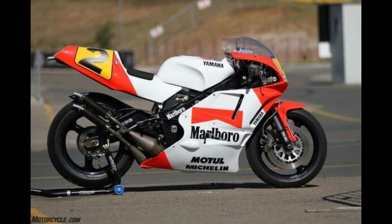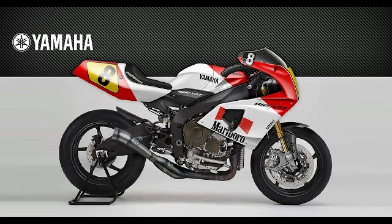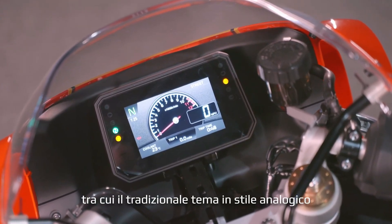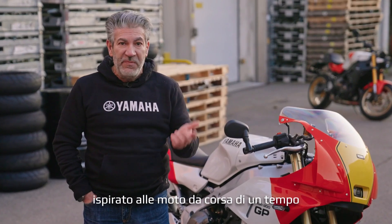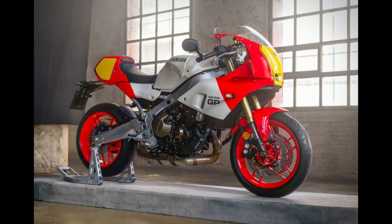The bike's advanced traction control system and ABS brakes bolster safety, providing riders with confidence irrespective of the riding environment. Moreover, the Yamaha XSR900GP's design philosophy emphasizes not just functionality but also the emotional connection between rider and machine. The attention to detail in the bike's design, such as the unique GP livery and the meticulously crafted aluminum details, evoke a sense of nostalgia while still providing a thoroughly modern ride experience.